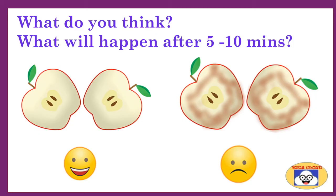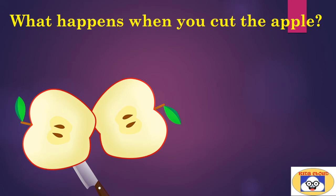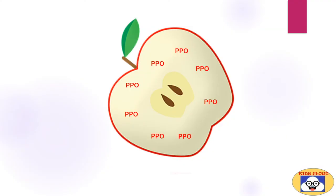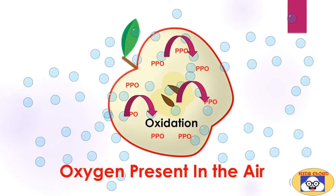Nobody wants to eat this brown apple, although it is perfectly safe to eat. Do you know what makes the apple brown? When we cut the apple, its cells get damaged and exposed to the air. These cells contain an enzyme called polyphenol oxidase. When we slice the apple, the enzyme polyphenol oxidase, or PPO, gets exposed to air and naturally comes in contact with the oxygen present in the environment.